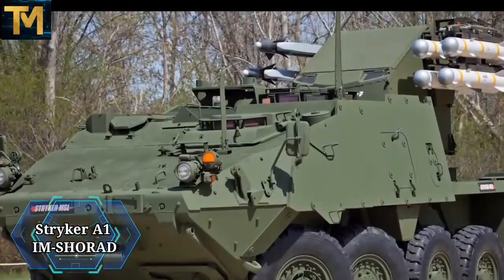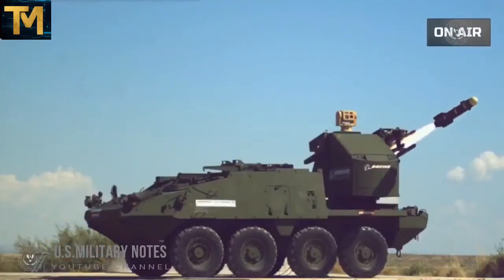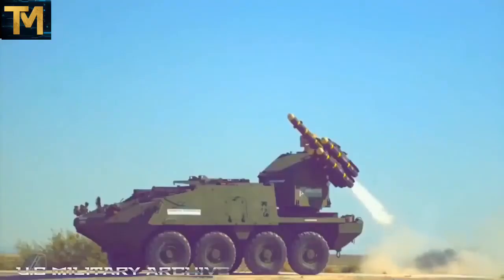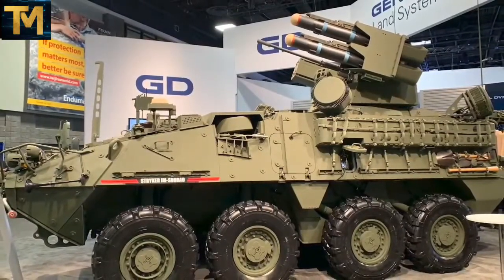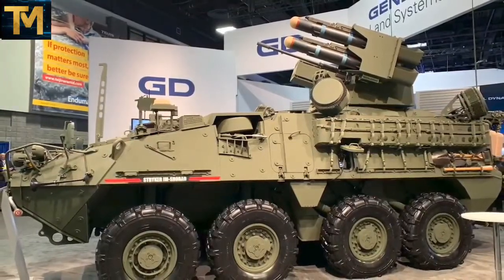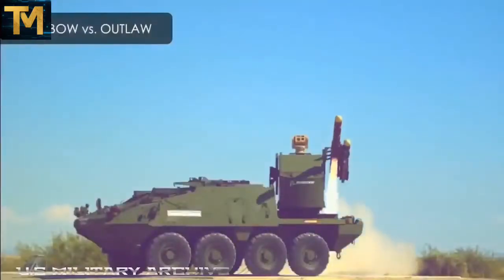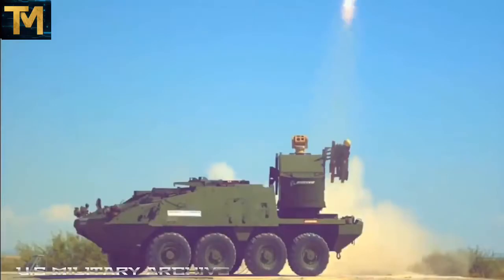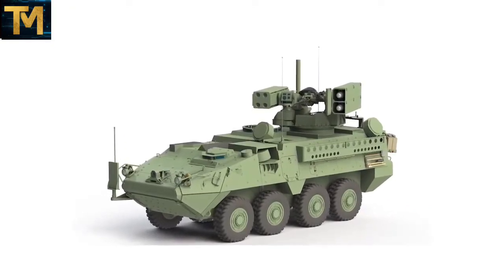Number 3. Striker A1 IM Shorad. General Dynamics Land Systems unveiled the Striker A1 IM Shorad — Initial Maneuver Short-Range Air Defense Vehicle — at AUSA 2019, the Association of United States Army Defense Exhibition held in Washington, D.C., in October 2019.